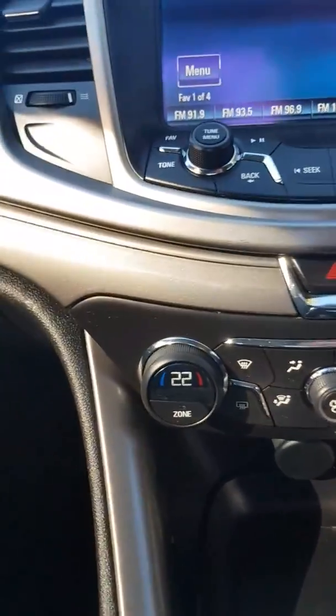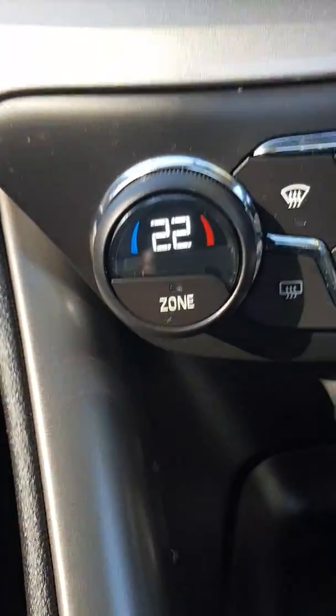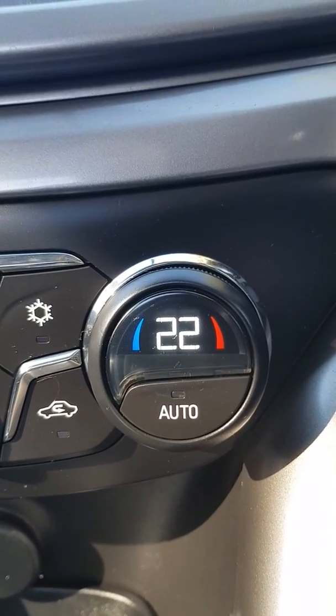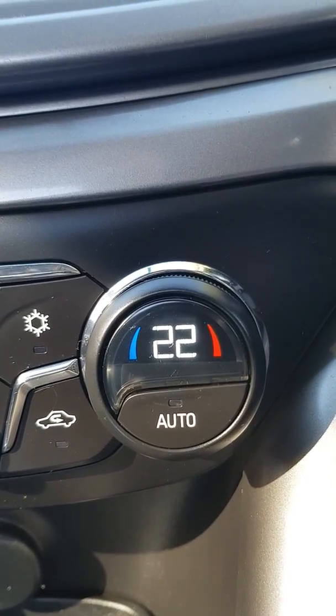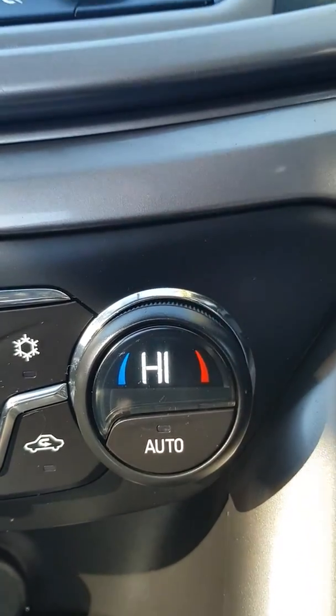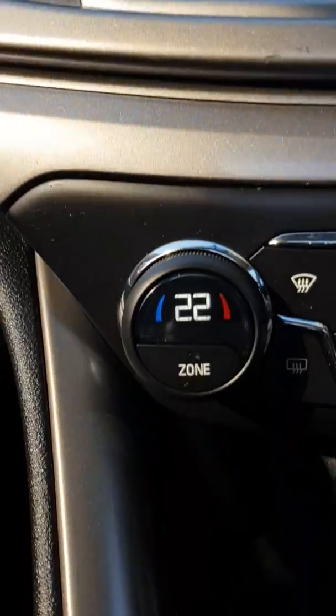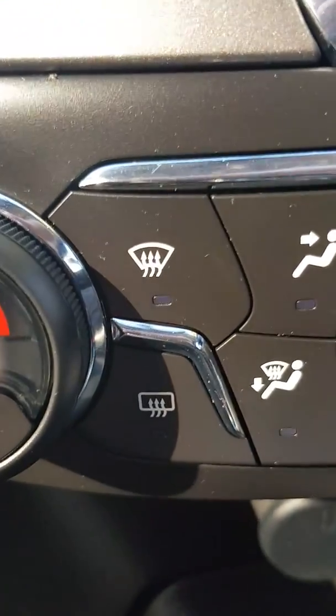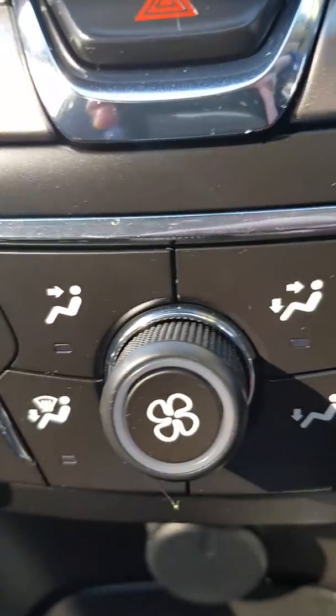A good feature of the VF is dual climate control, so essentially you can have one half of the car on heat and one half on cool — which, if you're anything like my girlfriend and myself, is a quite handy feature that stops many arguments. You've also got your directional fans and fan speed control.